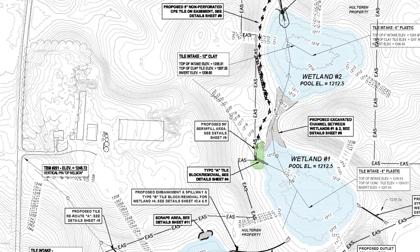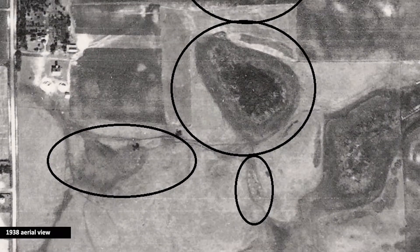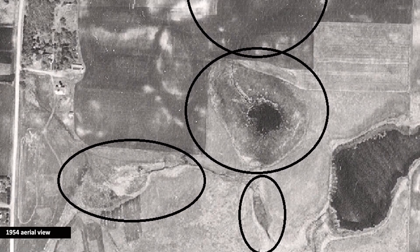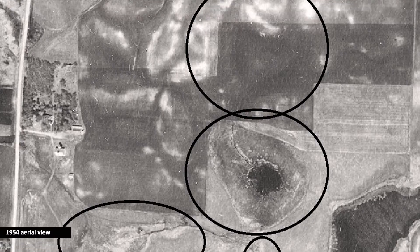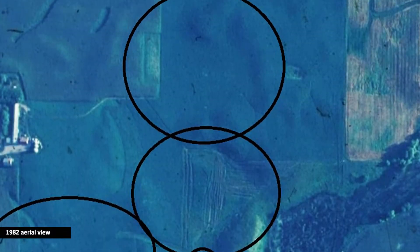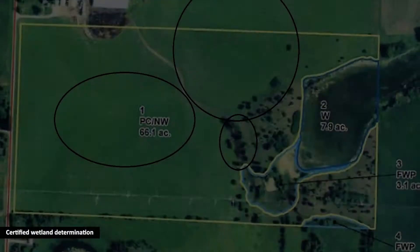The goal associated with the grant funds is to develop mitigation banks with credits that can be used by producers in the USDA Farm Program. You will see the progression of this site in the historic aerial photos starting in 1938, when all four of the wetlands had not yet been drained, and ending with a recent photo and a certified wetland determination indicating the wetlands had been effectively drained over the years.